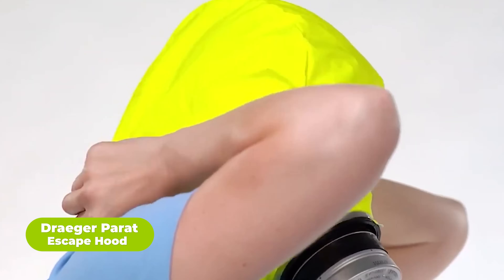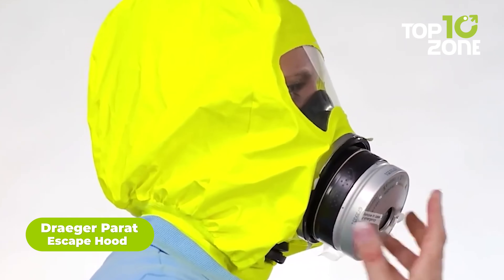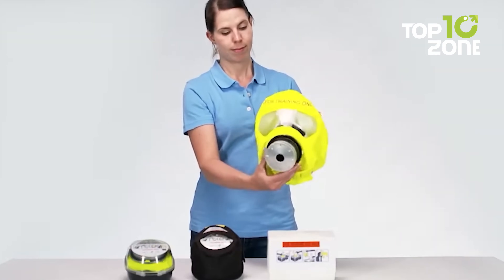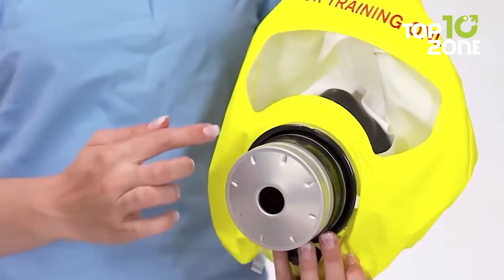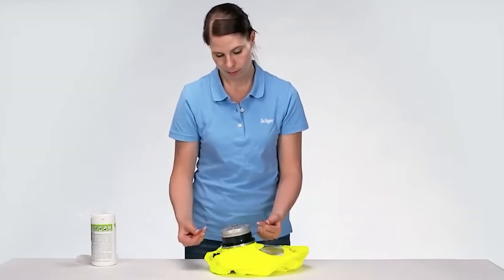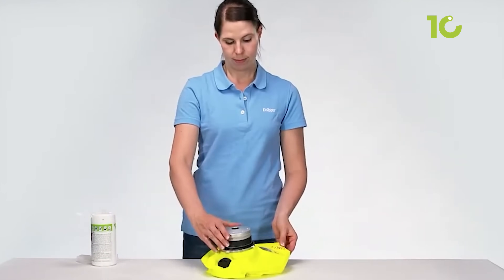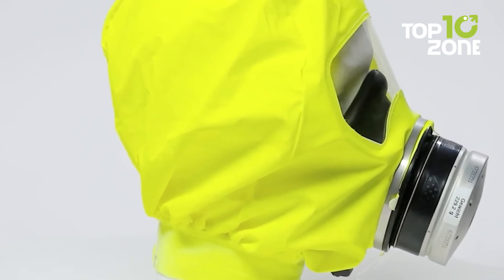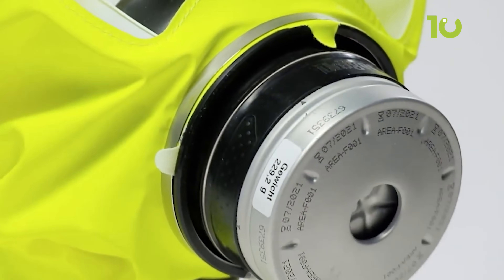The Draeger Parrot Escape Hood is a personal protective device that provides respiratory protection against toxic gases, vapors, and particulates in emergency escape situations. It features a full-face hood with a built-in canister that contains an ABEC P3 filter to remove harmful substances from the air. The device is designed for survival and to be easy to use, with a transparent hood for visibility. The filter can provide protection for an adequate period, depending on the concentration of the toxic substances in the air.